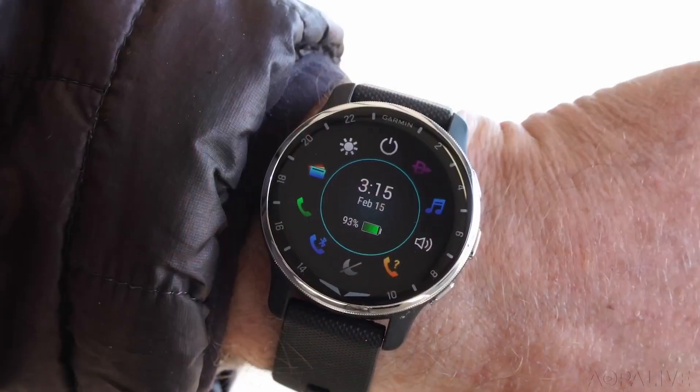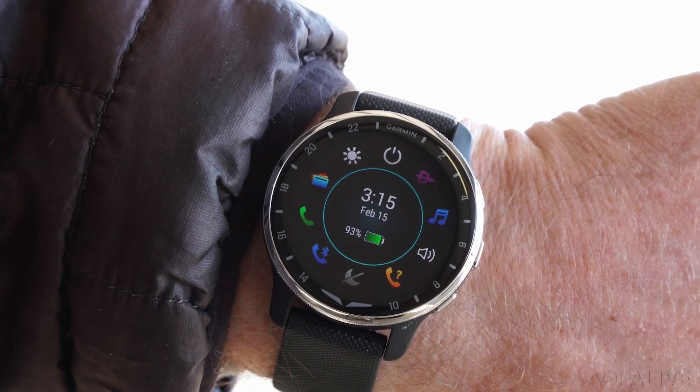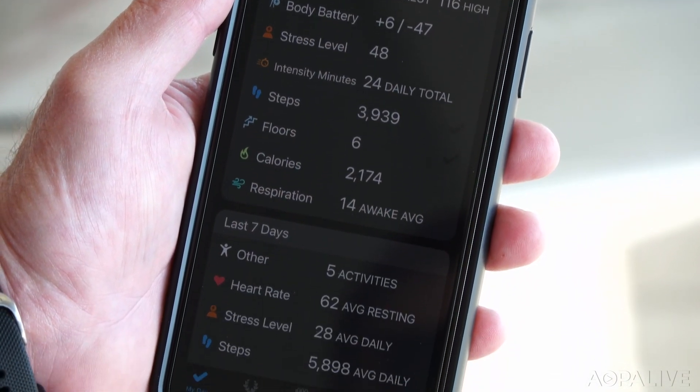The problem with this watch is sort of just information overload. It takes a kitchen sink approach and piggybacks off some of Garmin's other wearable products. But for pilots, it doesn't seem like that's the most useful information.